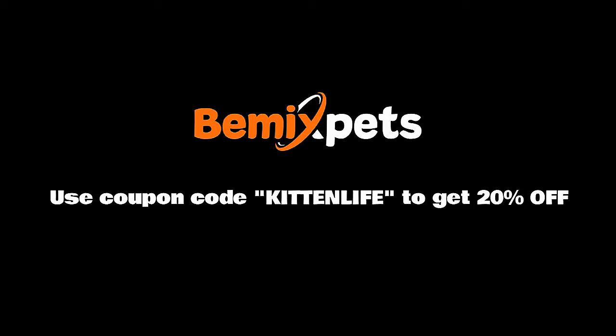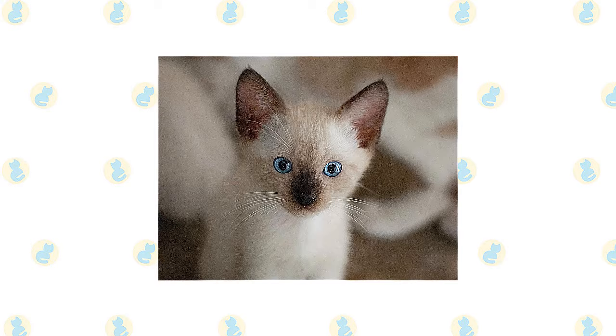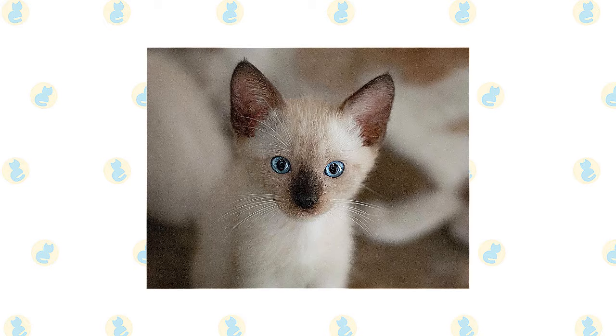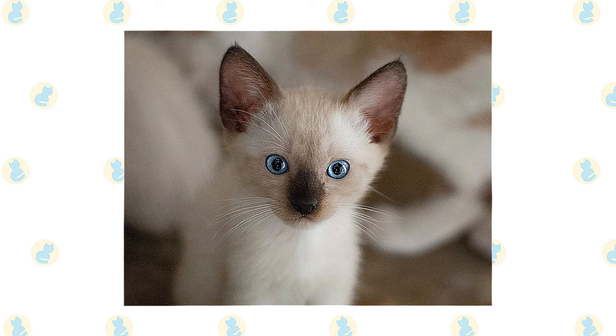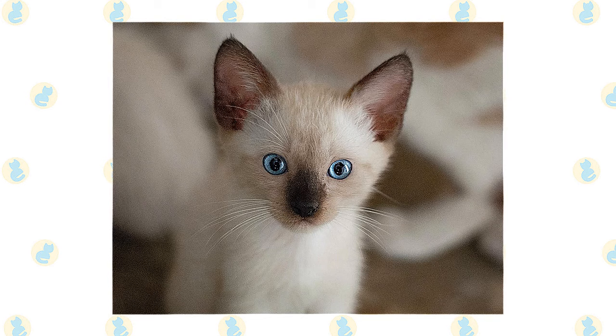Every cat must obtain 41 different and specific nutrients from their food. The proportion of these nutrients will vary depending on age, lifestyle, and overall health, so it's not surprising that a growing, energetic kitten needs a different balance of nutrients in her diet than a less active senior cat. Other considerations include feeding the right quantity of food to maintain ideal body condition in accordance with feeding guidelines, and catering to individual preference regarding wet or dry food recipes.